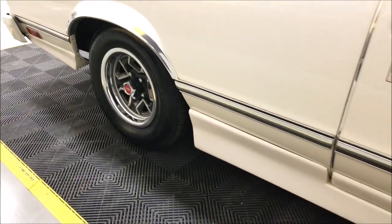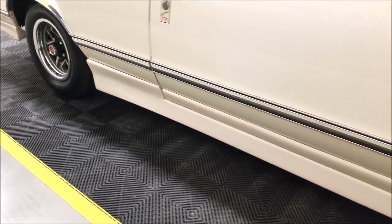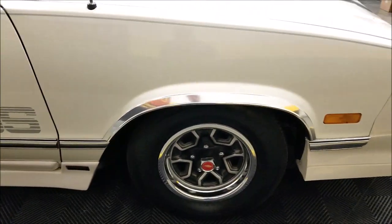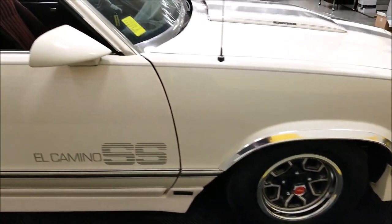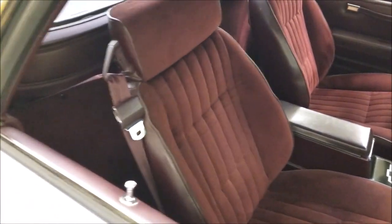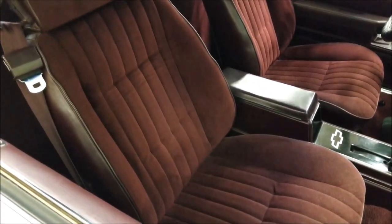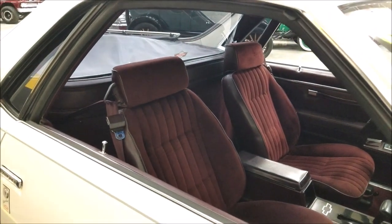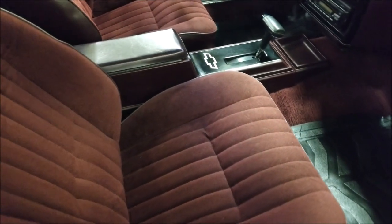Something else they would have changed from Choo-Choo Customs are these side skirts, as you can see. The interior of this car is also very nice. One thing to note — it does wash out a little on camera. If I stand back I can get the true burgundy color, but as you get up close it kind of washes out.